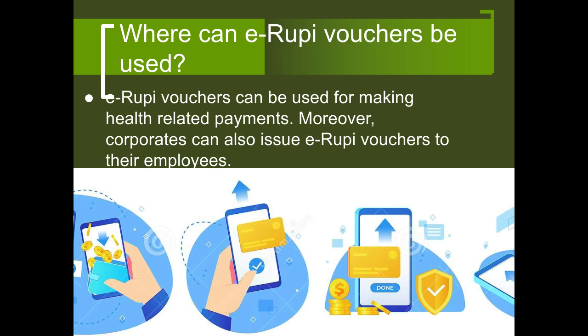eRupee vouchers can be used for making health-related payments by the government directly to the people who are using it. Moreover, corporates can also issue eRupee vouchers to their employees for different needs and services.